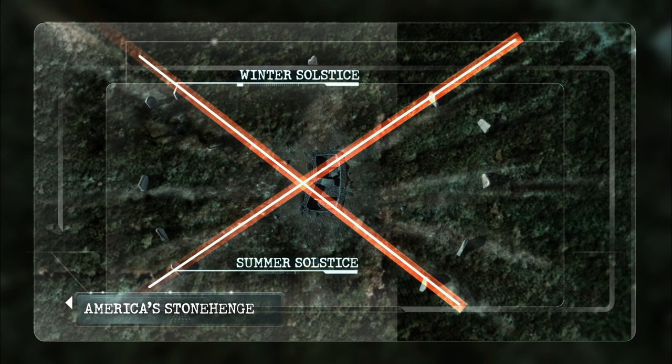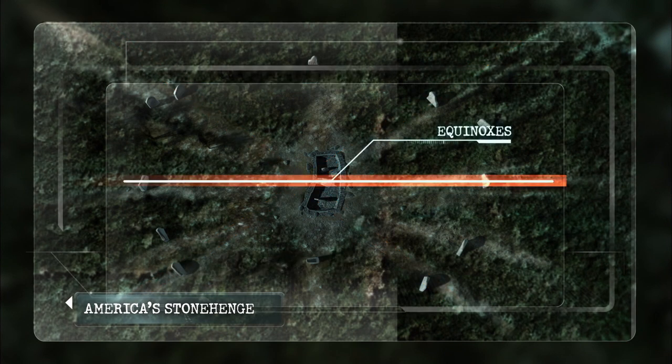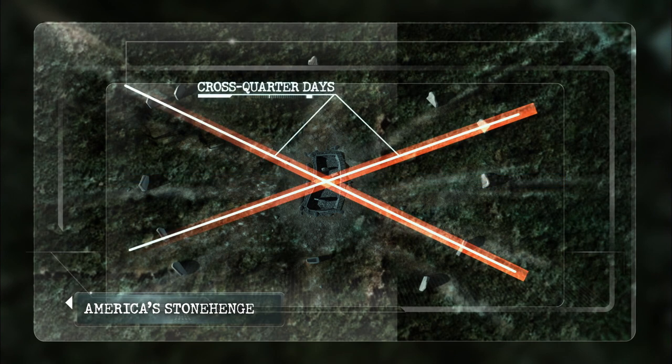The solstices — the longest and shortest days. The equinoxes, when the sun is on a level plane with the Earth's equator. And the cross-quarter days, which fall midway between them.